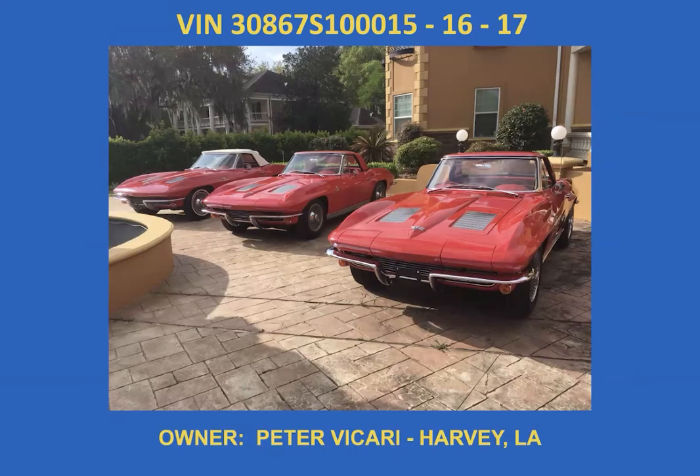Peter Bacari's trio — I was in Harvey, Louisiana in 2018 to see these cars and they are gorgeous. Number 15 has a body tag of August 17th, number 16 is August 17th, and number 17 is August 21st. Peter had Ken Hansen of Medina, Tennessee work on these cars — he did a splendid job. No paint job ever came out of the St. Louis factory looking like that.